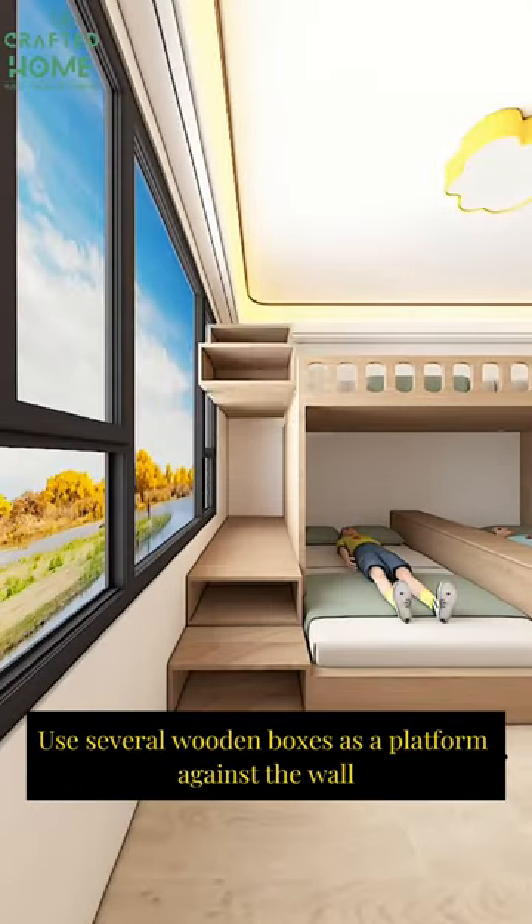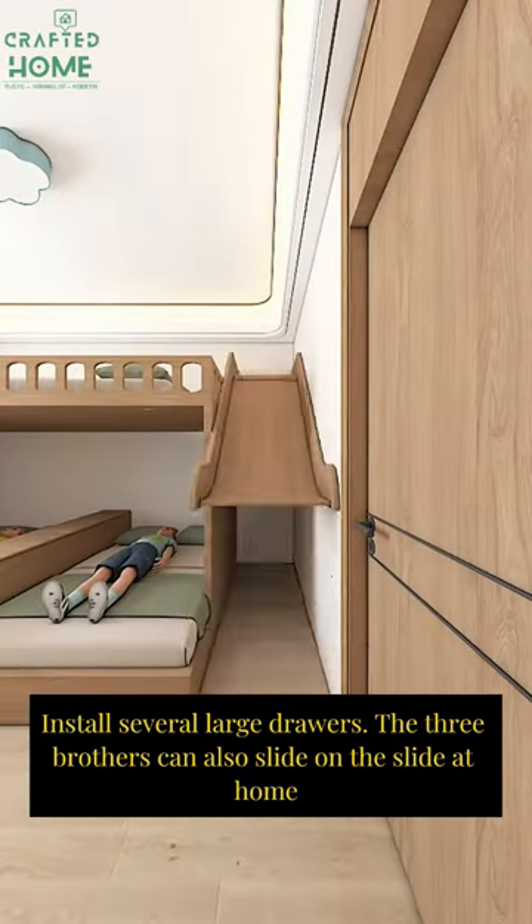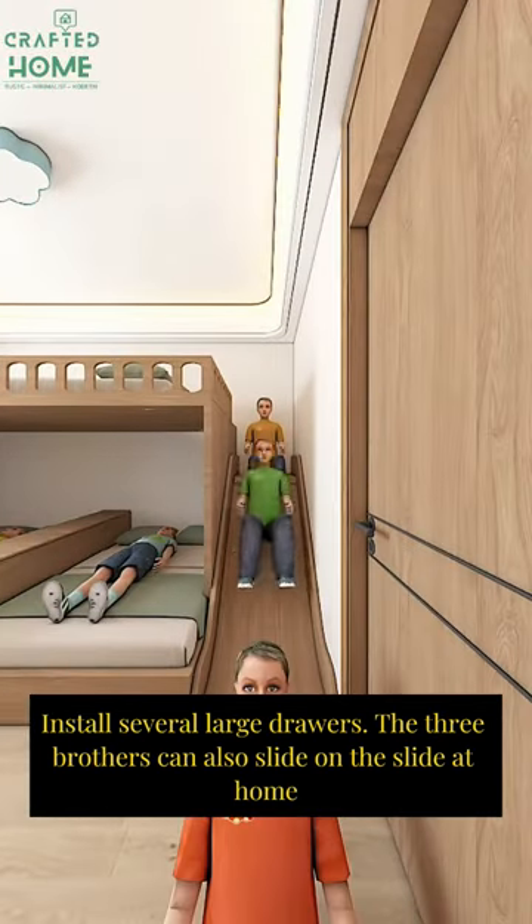Use several wooden boxes as a platform against the wall and install several large drawers underneath. The three brothers can also use the slide built into the platform right at home.